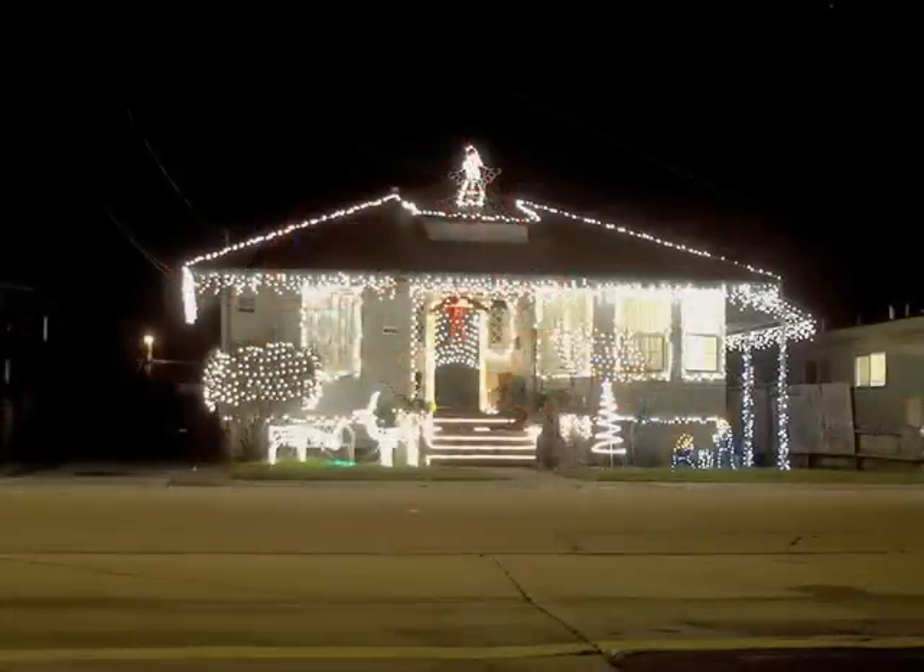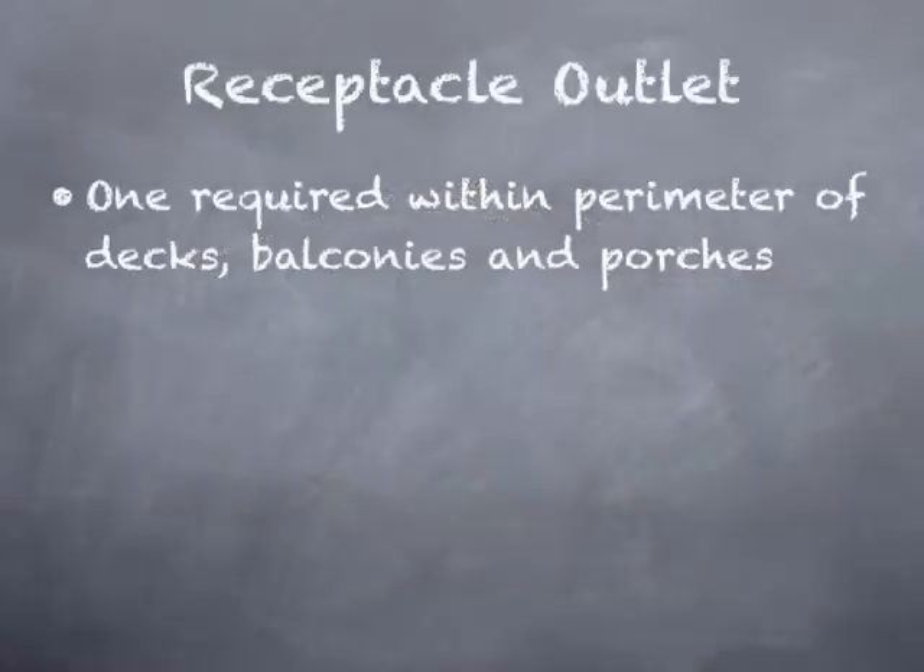For decks, this is a common sight — we all do this, usually once a year. This is an acceptable use for extension cords: temporary. But many of us also leave these cords and lights, be it rope lights or Christmas lights, out on our deck year-round. We want to avoid the extension cords.